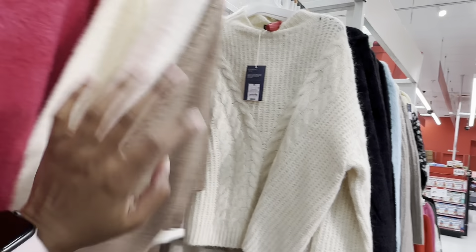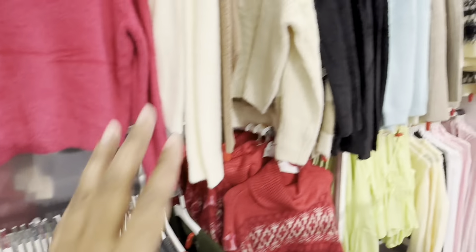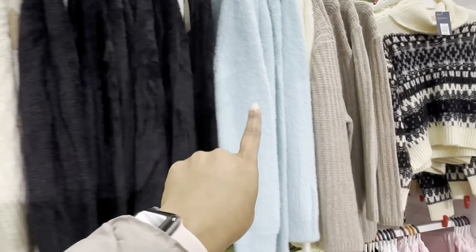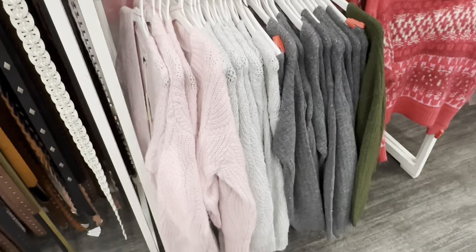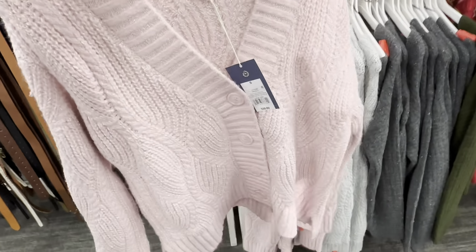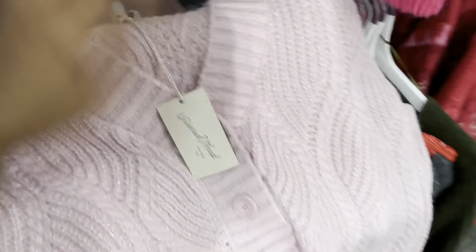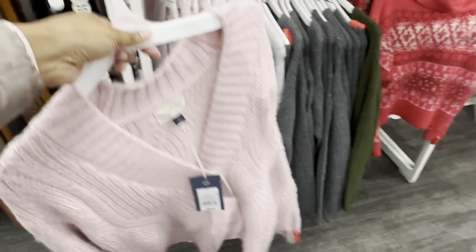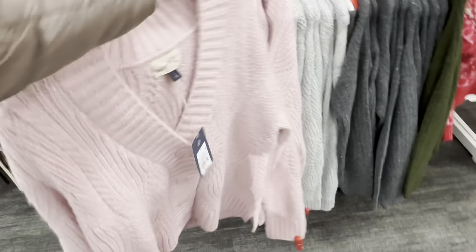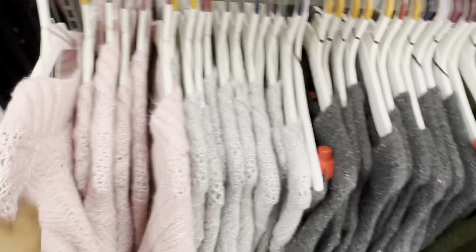It's a different print and different style from the Dr. Seuss one. They have it in black and light blue for that style. Down here they have it in pink, light gray, and dark gray. This sweater has some weight to it — I really like this one. It's going for $30 and it's a long sleeve.